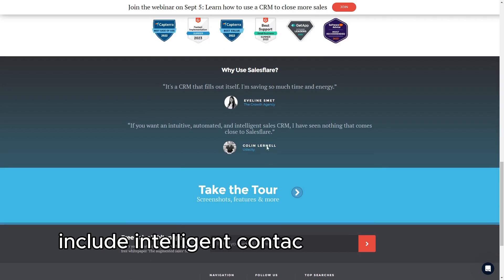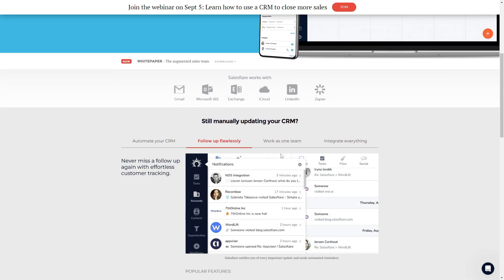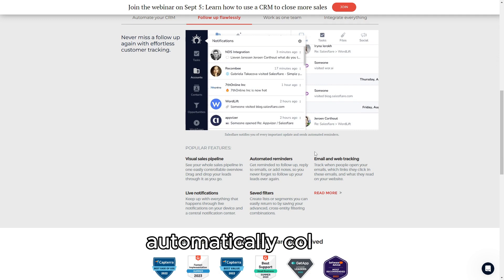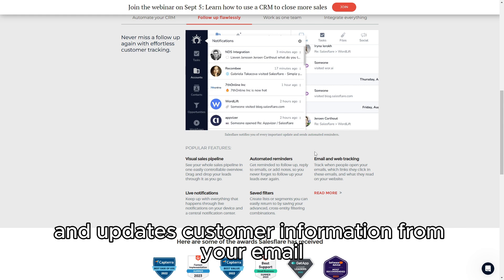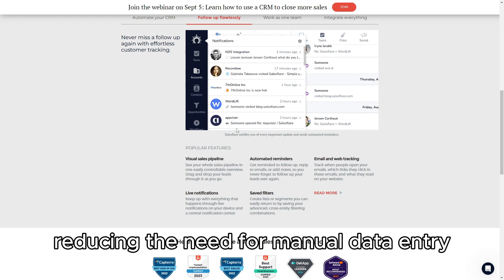SalesFlare's core features include intelligent contact management, automated data capture, and robust sales pipeline management. The CRM automatically collects and updates customer information from your email, calendar, and other sources, reducing the need for manual data entry.